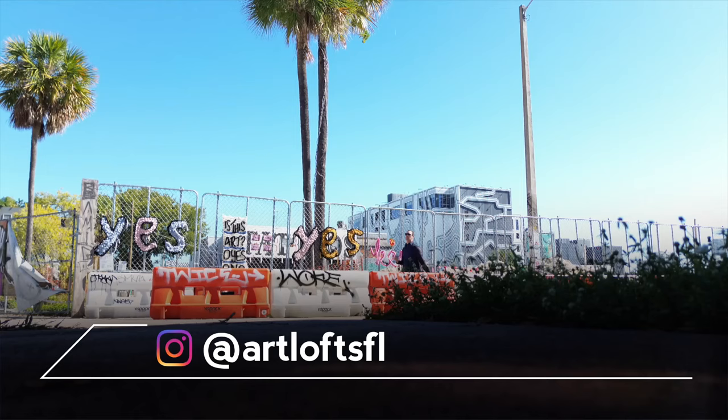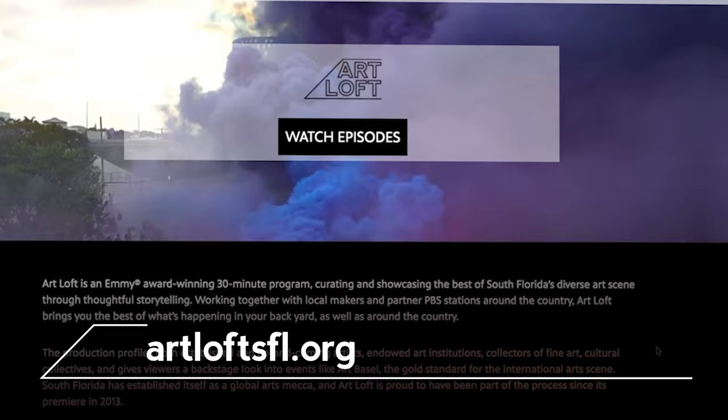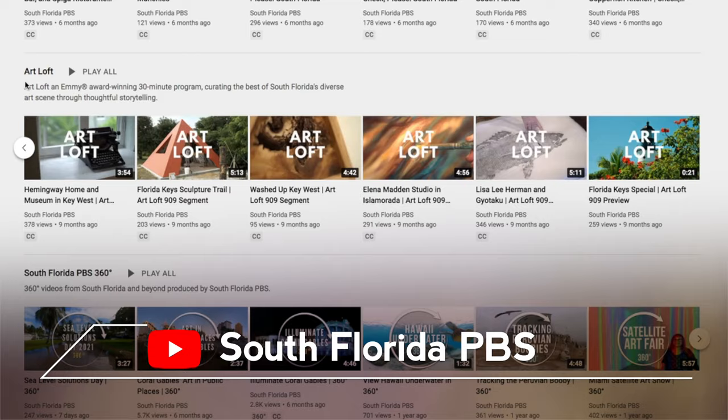Art Loft is on Instagram at Art Loft SFL. Tag us on your art adventures. Find full episodes, segments, and more at ArtLoftSFL.org and on YouTube at South Florida PBS.